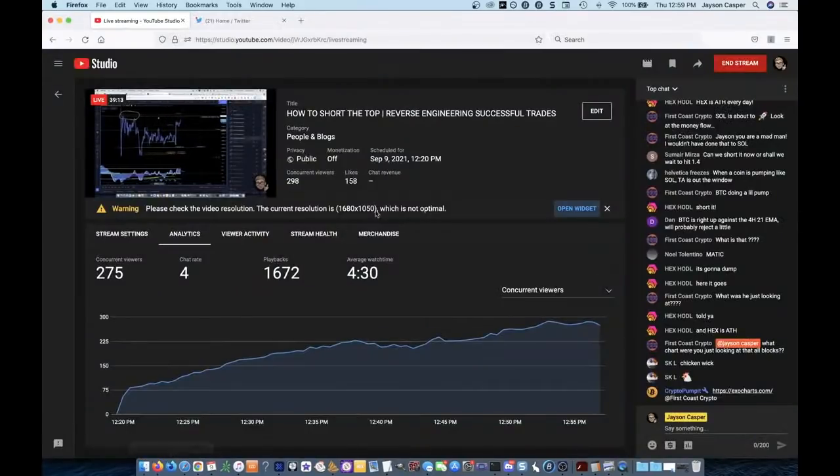Let me pop into the chat real quick and see what's going on. We've got about 300 people in here, only 158 likes. Guys, like the video, subscribe to the channel. If we can get 750 likes, I will give away 0.025 Bitcoin.